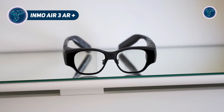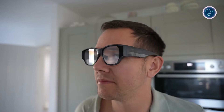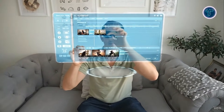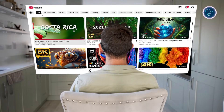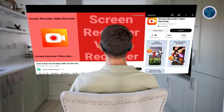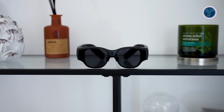Inmo Air 3 AR Plus. Inmo Air 3 AR Plus smart glasses are wearable augmented reality devices that combine powerful visuals, intuitive controls, and AI-enhanced interaction in a sleek, all-in-one design. The Air 3 features a 1080p Sony micro-OLED waveguide display with up to 600 nits brightness and a 36-degree field of view, delivering crisp, vivid AR visuals for apps, media, and productivity. The glasses run on a Qualcomm-powered system with 8GB of RAM and 128GB of storage, allowing users to run Android apps directly on the device or mirror screens from phones and computers. A 16-megapixel ultra-wide camera enables photo and 1080p video capture for easy sharing.